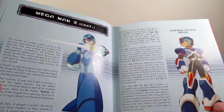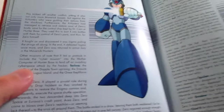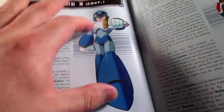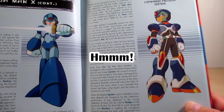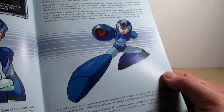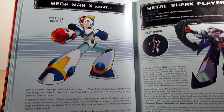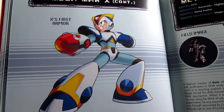Continuing X's profile: the events during X3, X4, X5, and X6, then on the next page X7, X8, and Command Mission. There's some beautiful artwork of X with the Z Saber in hand — that one's from X6. Then a Command Mission artwork. Look at the difference between his standard blue armor and the Command Mission armor — a big difference. There's also a nice coming-at-you pose of X. Page eighty-four continues on X, talking about his armors — they'll get into more detail on armors at the end of the book. We get a nice shot of X's first armor and how it all works.